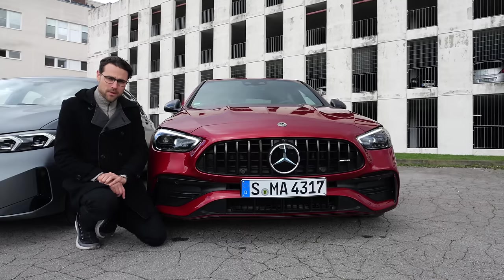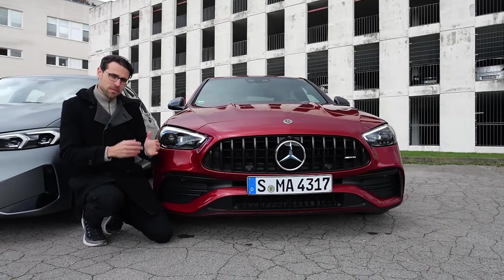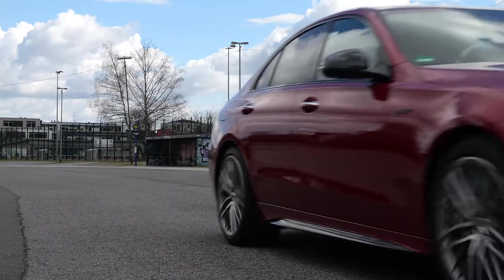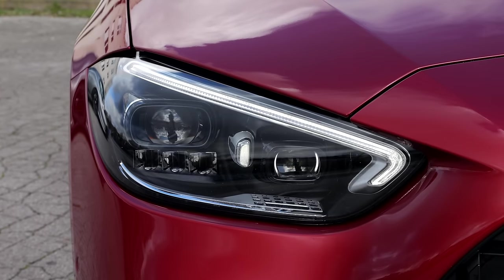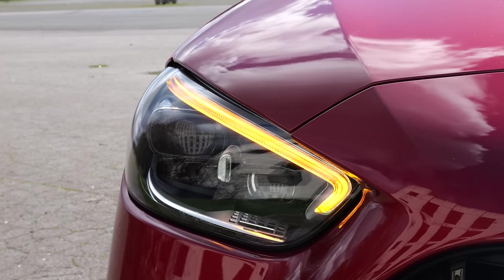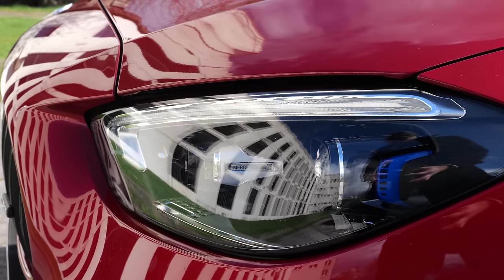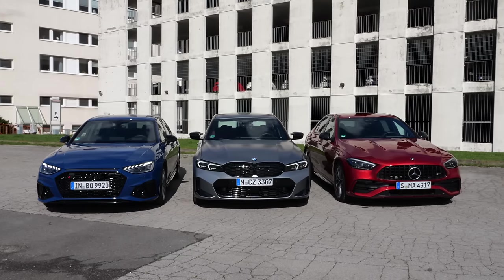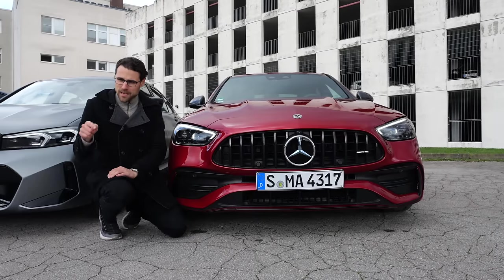This color here is called Hyacinth Red. It's a little strange because in the configurator you only find the Patagonia, but you can also go for custom orders. The lamps also have a very interesting daytime lighting design, though the turning indicator is not as spectacular. The digital light also has an adaptive function. Which one do you find best from the front styling? Tell me in the comments.